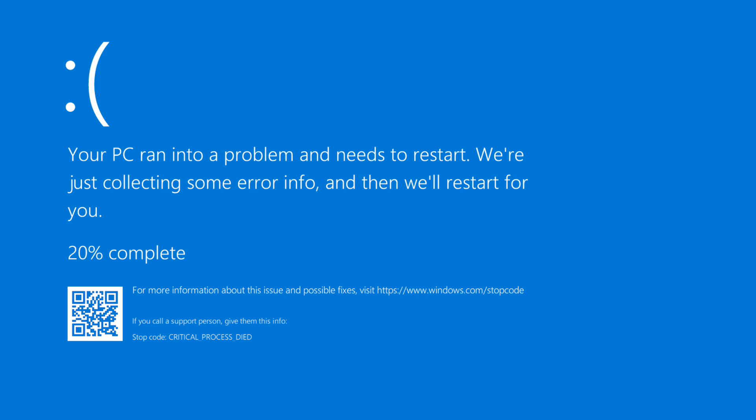It also removed the Cortana shortcut from the taskbar. Unfortunately, the Windows 10 cumulative update for December is causing serious issues for some users, according to posts on the Feedback Hub.